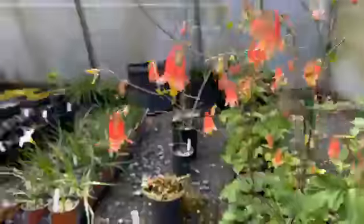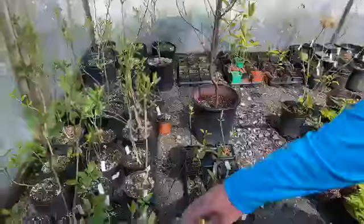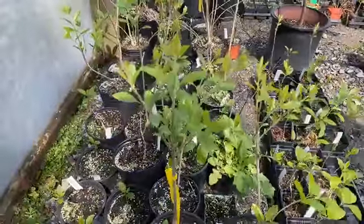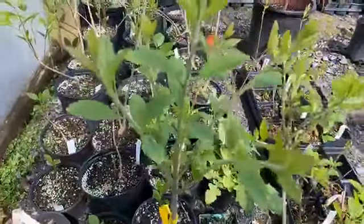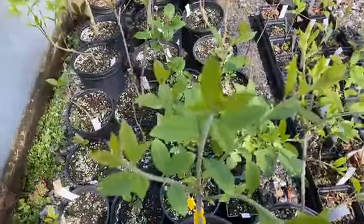Some other nice plants we have in here. These would be a fringe tree. It has kind of a coconut-smelling blossom to it — kind of a long stringy blossom. Very slow growing.